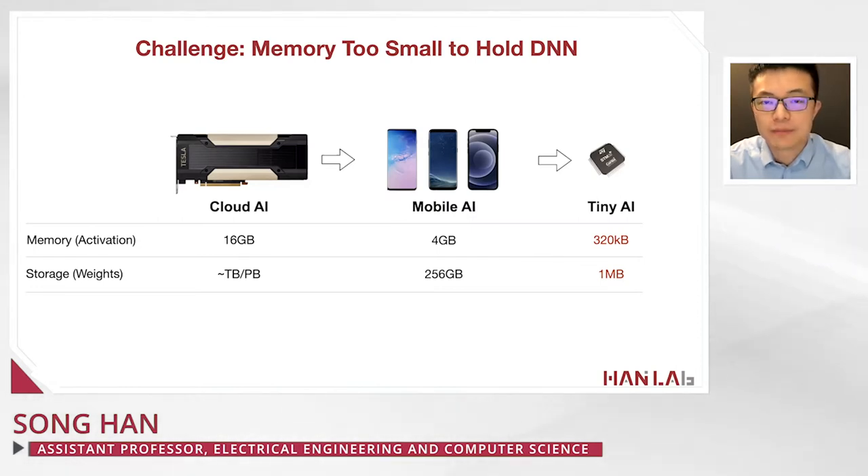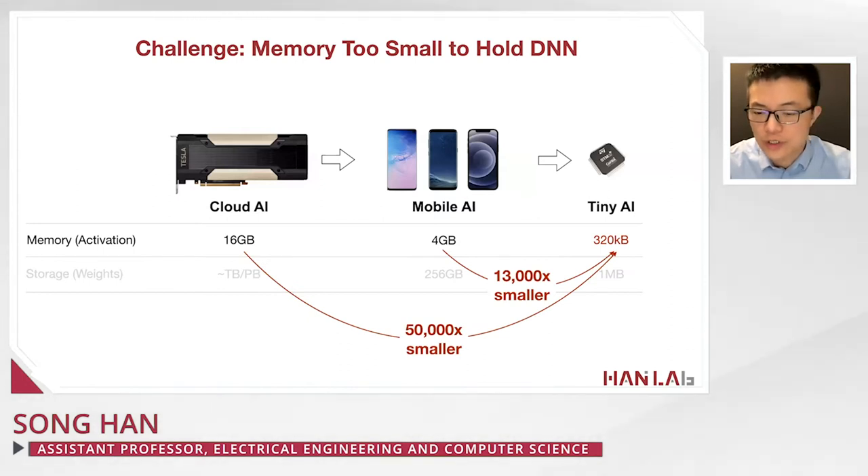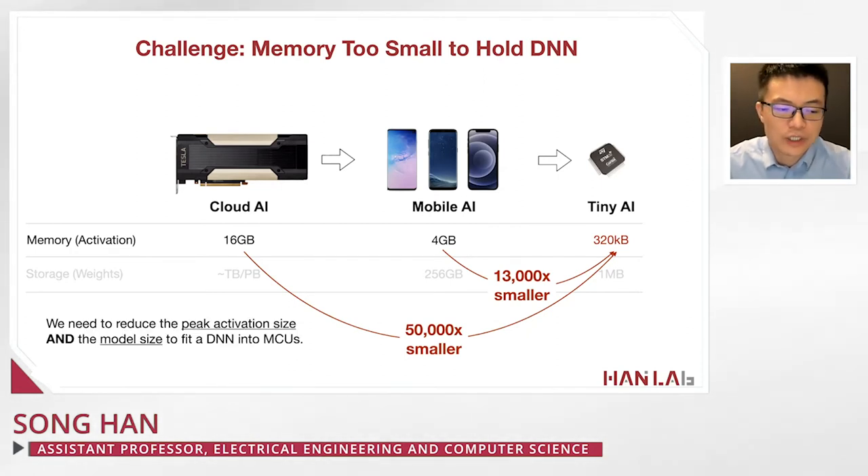The challenge is that memory is too small to hold deep neural nets on these tiny AI devices. Compared with cloud AI and mobile AI devices, which have gigabytes of memory and storage, tiny AI on microcontrollers only has 320 kilobytes of SRAM and only 1 megabyte of flash to hold the weights — three to four orders of magnitude fewer resources than mobile and cloud AI devices.